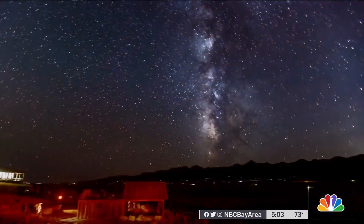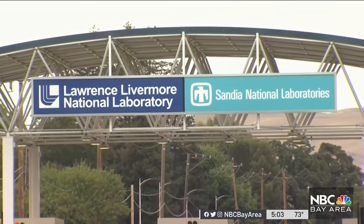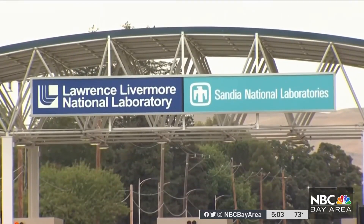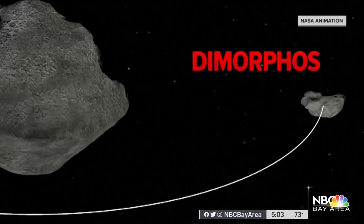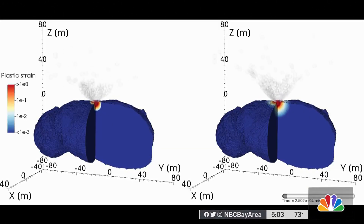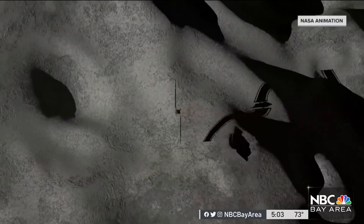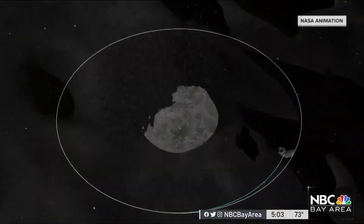The main goal is to learn how to deflect an asteroid when we don't need to, so that if we ever do need to, we'll have the ability to develop that technology. And the Bay Area is deeply involved. Scientists at Lawrence Livermore National Lab have been providing impact simulations and analysis for the DART mission since 2014. Now the team will use high-tech computer models to help assess how much material is flying out of the hit asteroid and whether the crash forced it to change course.